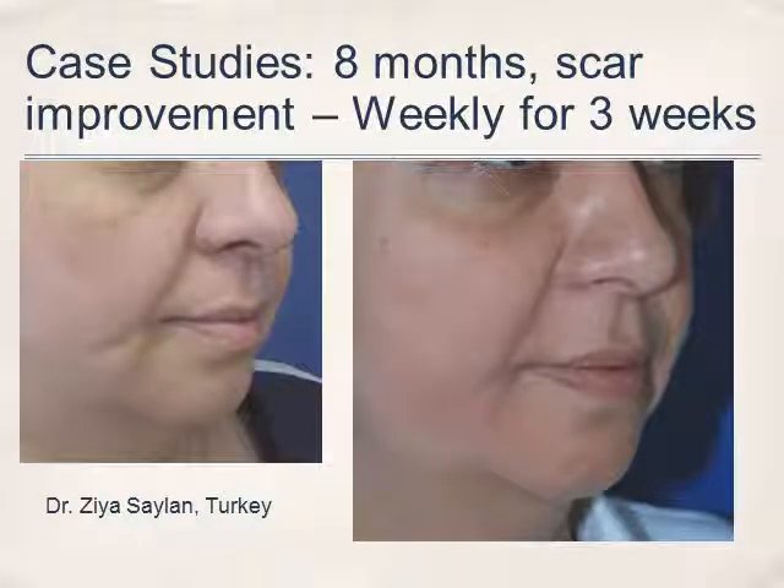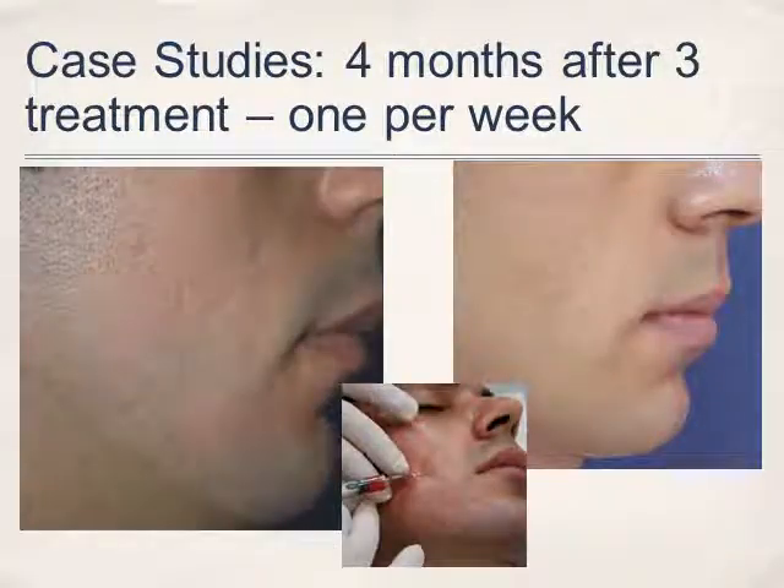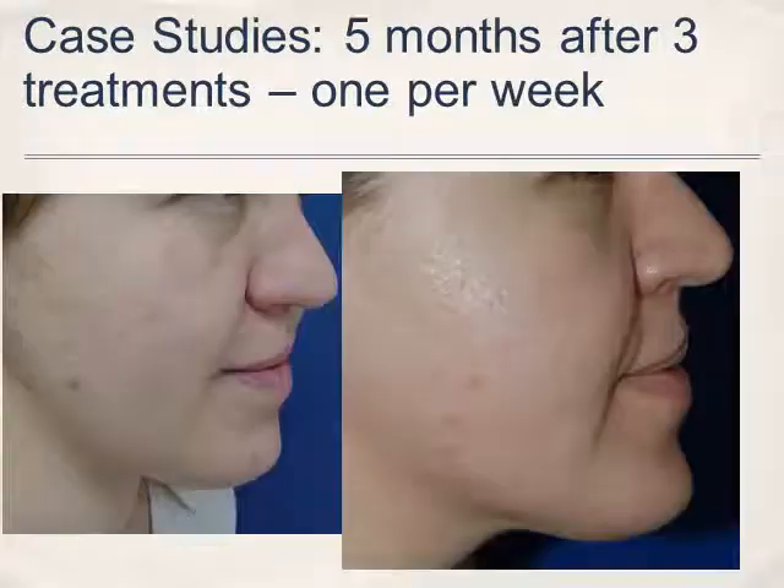Here's a case study of a scar on a woman's face — three treatments over one week, and eight months later you can see the improvement. Here's another case study which took four months, again three treatments over a one-week period. This is another case study — five months after the final injection, and you can see improvement in the skin texture and also age spots.